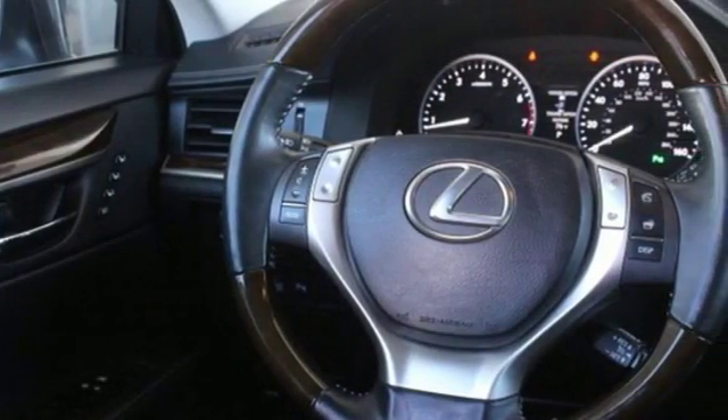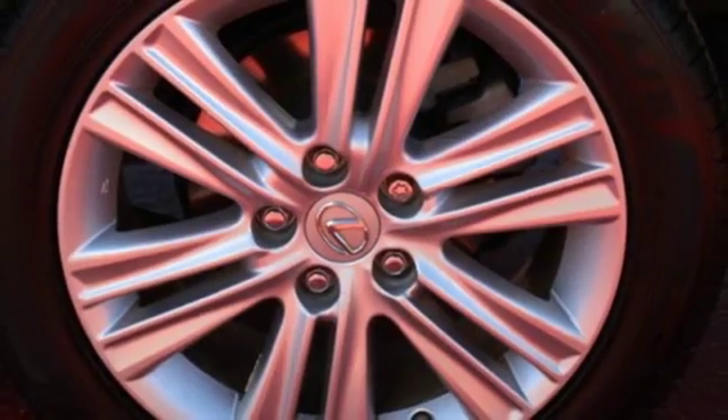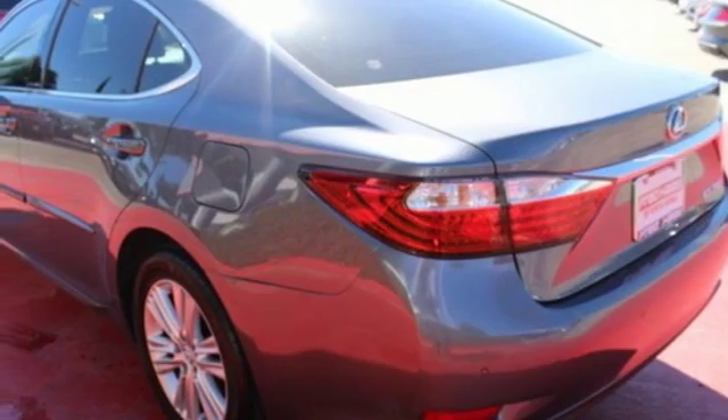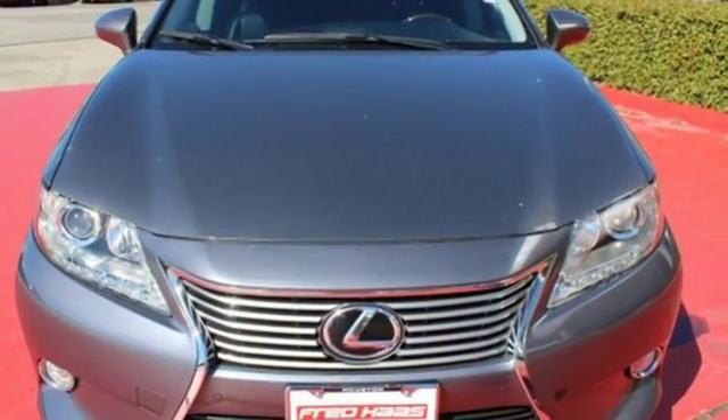Convenience is key with the remote keyless entry, power front seats, climate control, and integrated garage door transmitter. Stop in today and test drive the capability of this Lexus ES350.